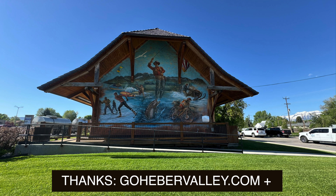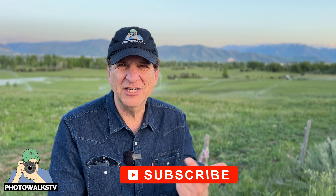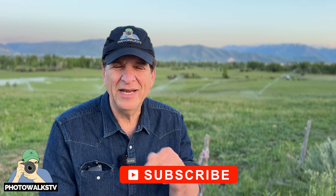Huge thanks to GoHeberValley.com and the Homestead Resort for their promotional assistance. For more information about the Heber Valley and some of the locations we visited on today's episode, be sure to check out our PhotowalksTV.com website. If you haven't done it already, please like, share, comment, and subscribe to this channel on YouTube. I'm Jefferson Graham, and I look forward to seeing you on the next Photowalk. Bye!